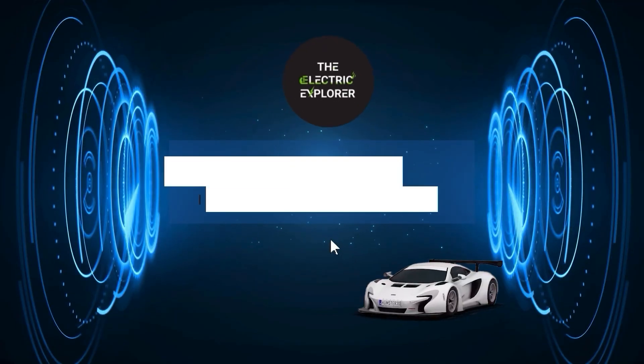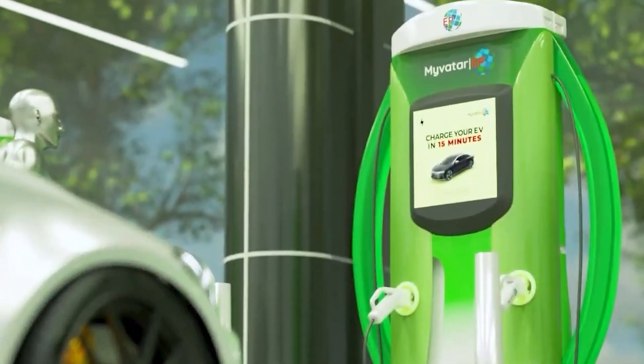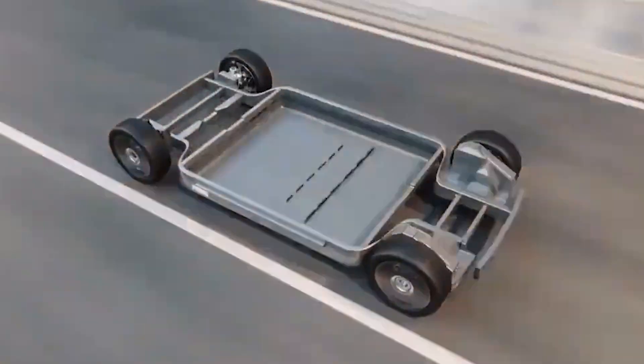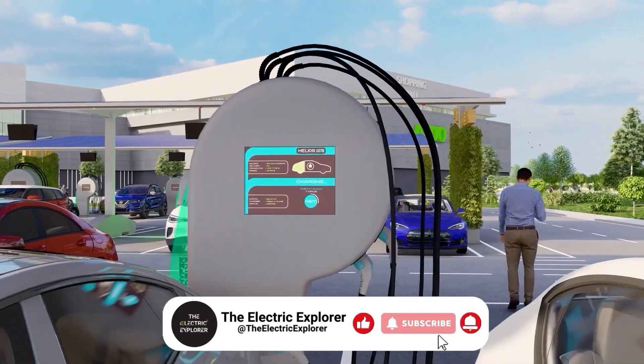Before starting our video, I just want to say welcome to Electric Explorer, your go-to spot for all things electric. We dive deep into the world of electric vehicles, from the latest models and tech to industry trends and sustainability efforts. Whether you're an EV enthusiast or just starting to explore, we've got you covered with reviews, news, and insights that will keep you plugged into the future of driving. So hit that subscribe button, buckle up, and let's charge forward together.